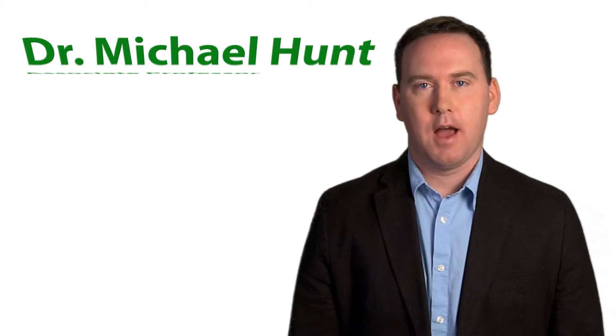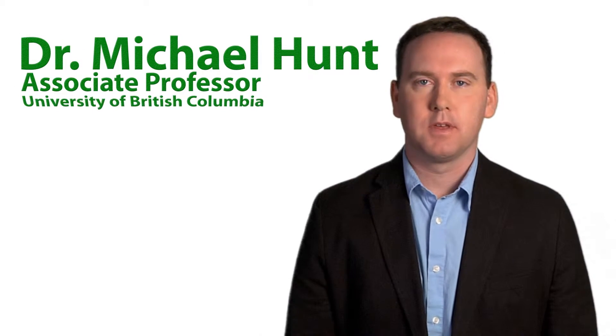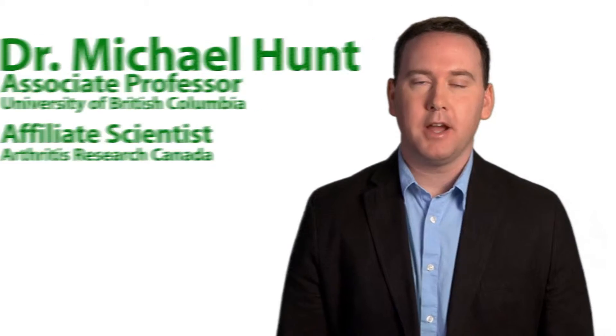Hi, I'm Michael Hunt. I'm an associate professor in the Department of Physical Therapy at the University of British Columbia and an affiliate scientist at Arthritis Research Canada. My training is in physical therapy and biomechanics. As a biomechanist, I study and analyze the way people move and the effects those movements have on the body.